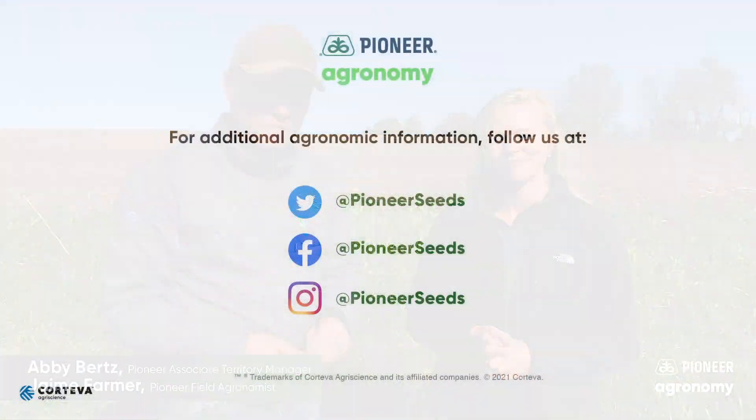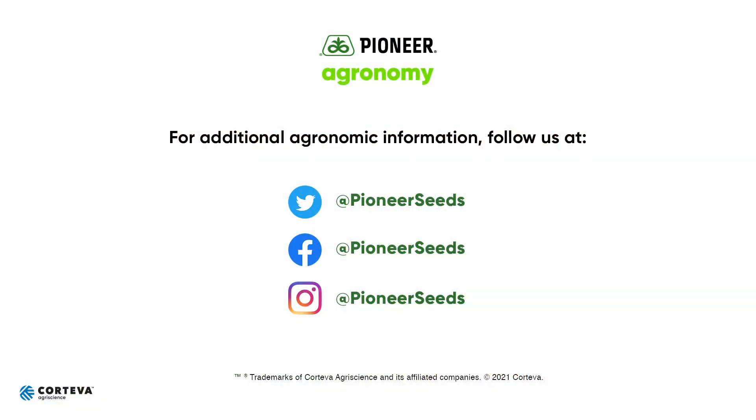Again, thanks for joining us. We'll see you again next time. That concludes this Pioneer Agronomy video podcast. Visit our page on Pioneer.com and follow us on Twitter and Facebook for more agronomy insights.